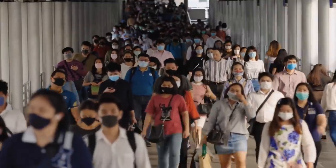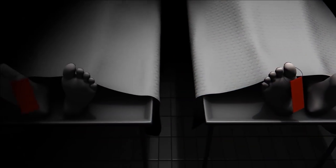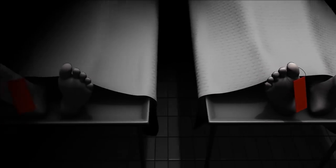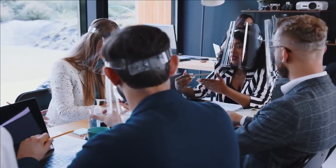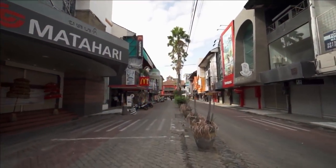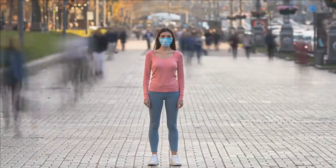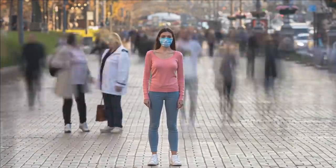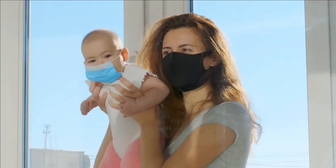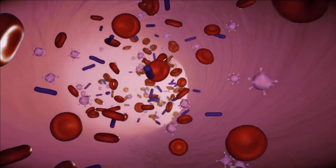COVID-19 has terrified the whole world. The first wave proved deadly for many, and the second wave is even more dangerous. Many countries are shut down, different theories and more variants of corona are being discovered. Becoming panicked is not the solution — the solution is to stay safe, take proper measures, and build your immune system against this deadly virus.